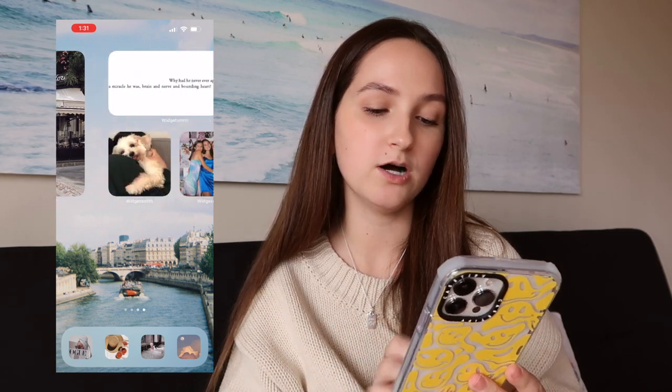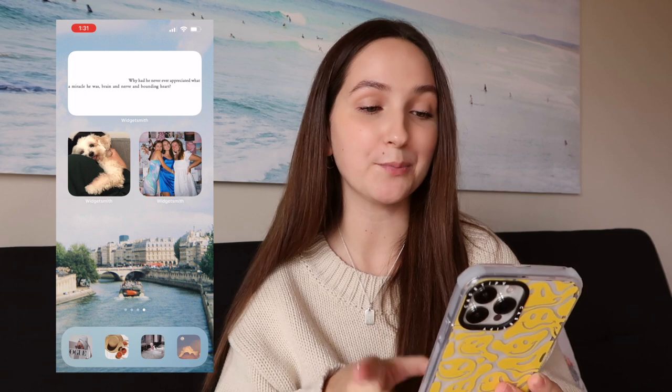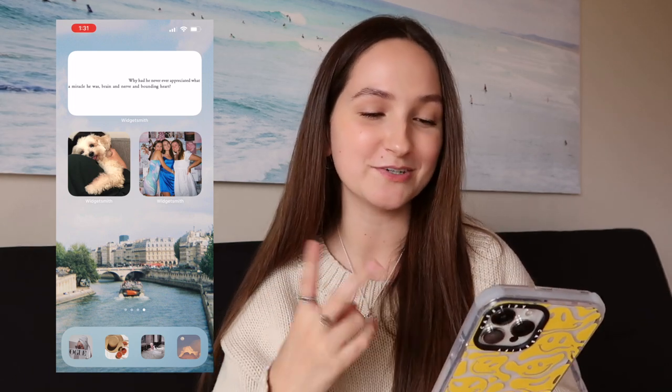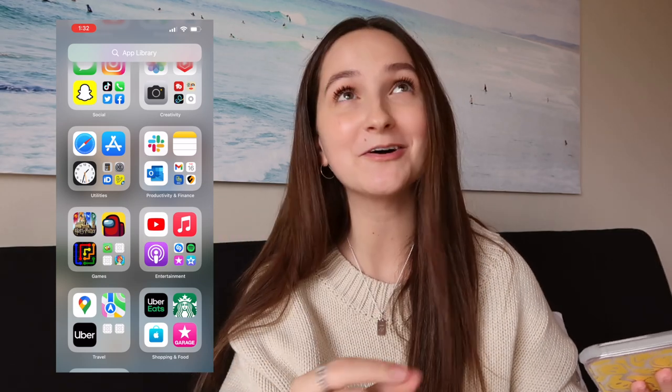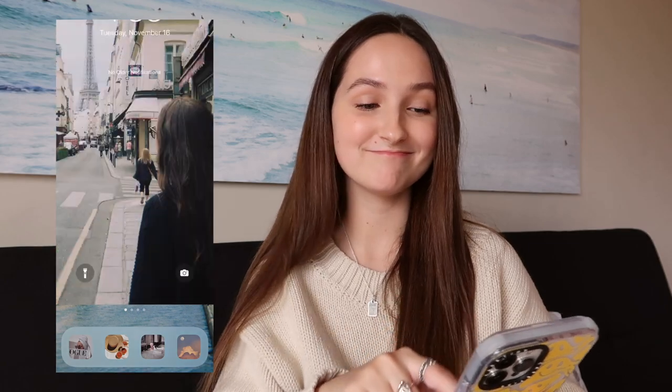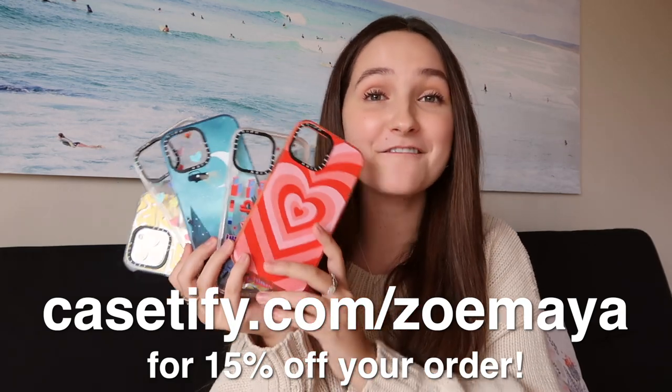Moving on to my third page — this is me and my friend Emily who went to Paris with me, in front of Café de Flore. On the last page I have a widget with my favorite Harry Potter quote, a photo of my dog Cooper hugging me, and my friends Tori and Maggie. Over in my App Library I have many more apps that aren't on my home screens because I didn't make custom icons for all of them. If you have any questions about the phone, apps, or Instagram filters, leave a comment below. Don't forget to like, subscribe, and use casetify.com/zoemaya for 15% off. I'll see you guys in my next video — bye!